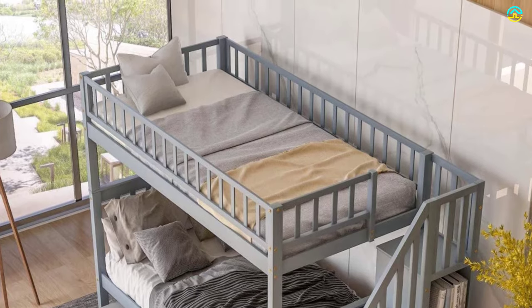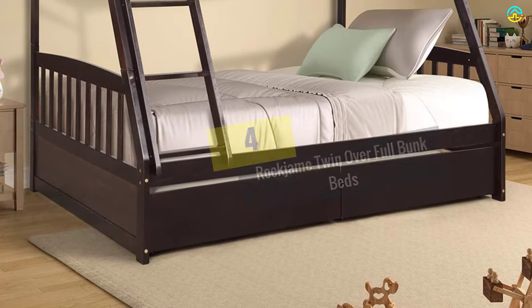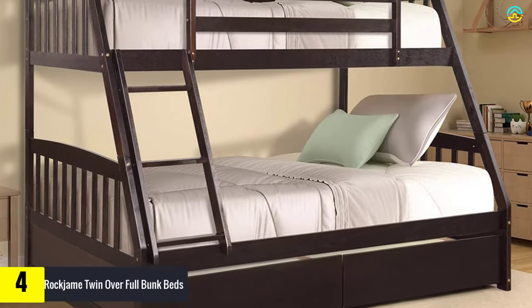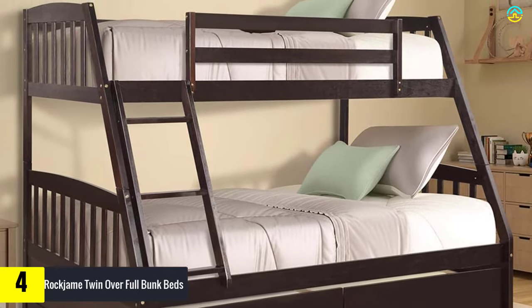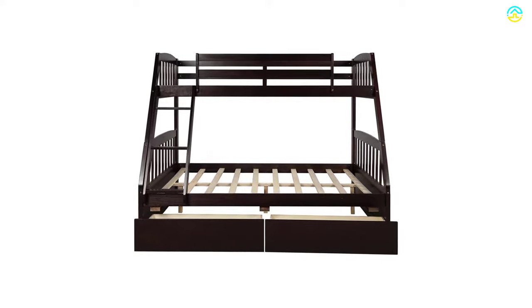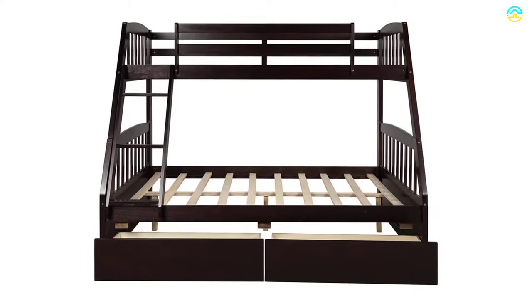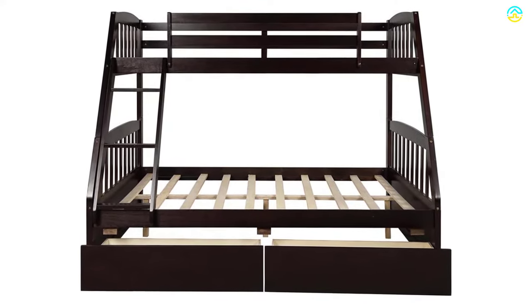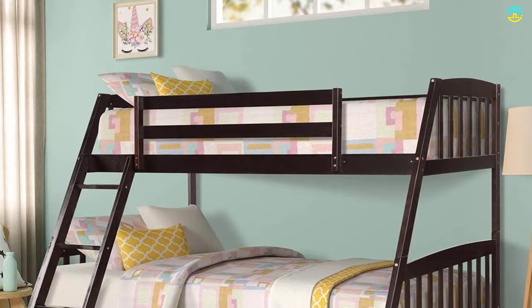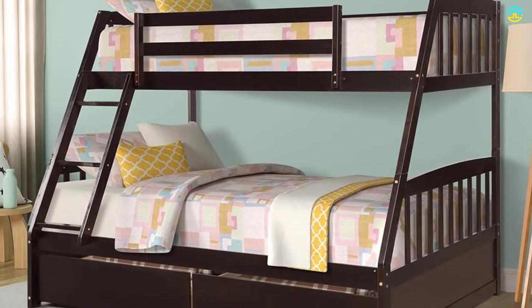Moving on, at number four we have the Rock Jam twin over full bunk bed. This bunk bed is an ideal alternative for growing families with young teens, children, and guests. It provides the right sleep solution for two kids in a single room and is regarded as the most ideal solution for clutter. Featuring a timeless design and outstanding quality, it suits a plethora of home decor styles. Users are amazed by the high guardrails, which keep the bed safe and secure.